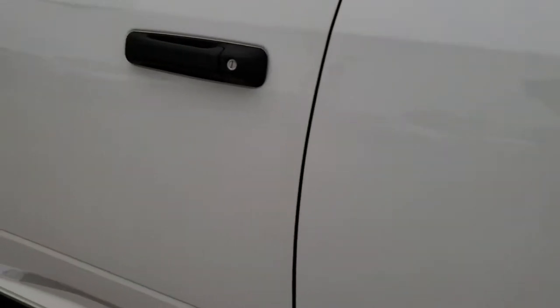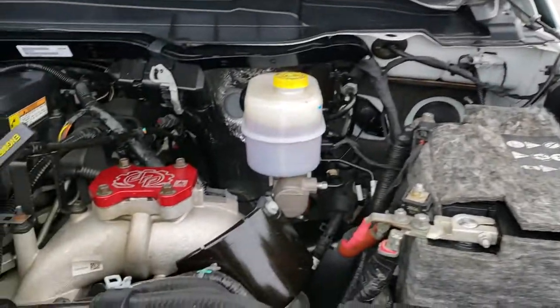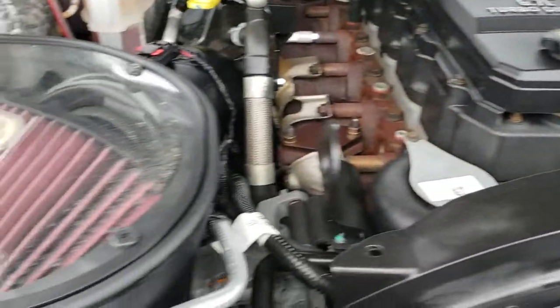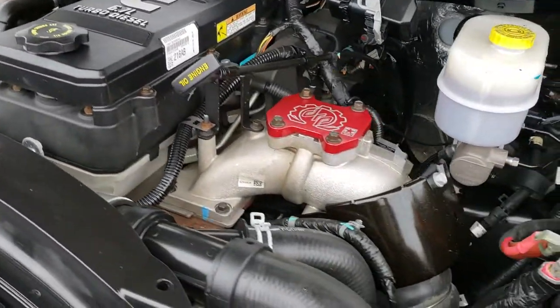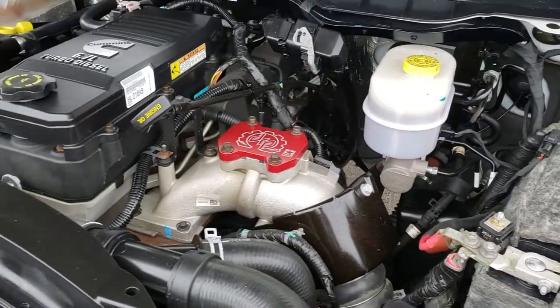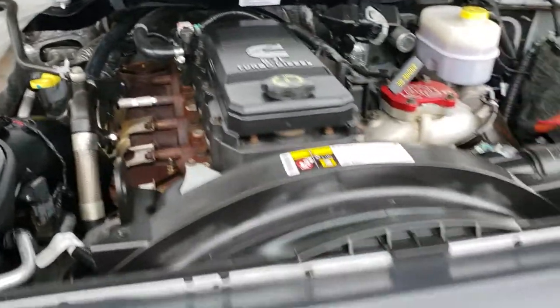We'll take a quick look under the hood. Personally, I'd like to thank you for checking out the video — hopefully from this HD video you can tell just how clean this truck is, inside and out. Underneath here, it's definitely not stock — it has an S&B cold air intake. But the engine bay is very clean and runs very smooth. This truck has been fully safetied and inspected by our service shop, has a fresh oil and filter change, and all the fluids have been checked and topped off.